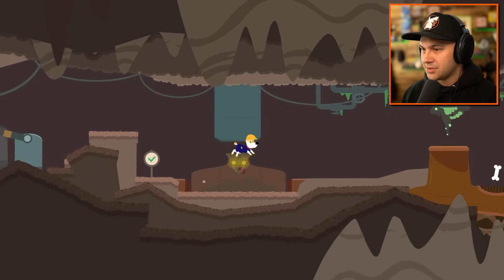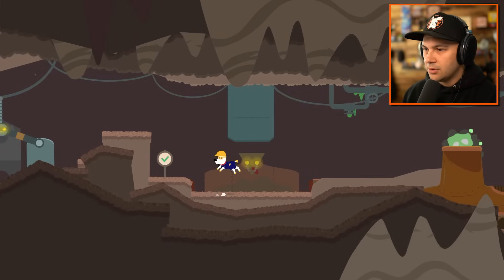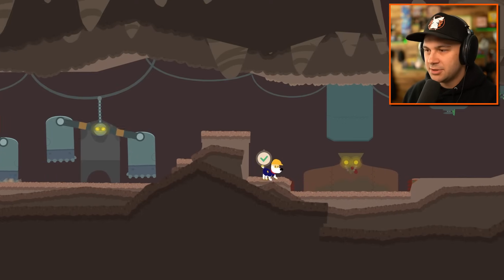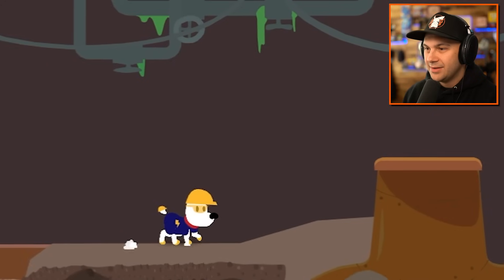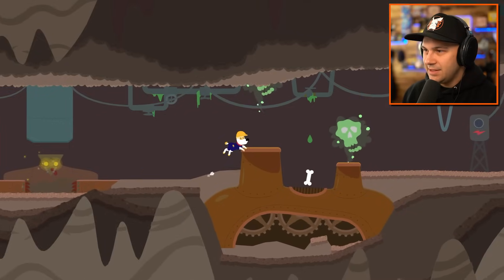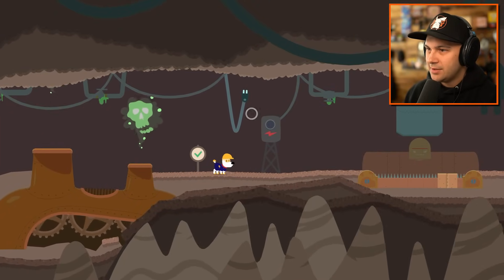Just go, man. Just go. I ran into the spikes. Don't. Don't. I can do this. Jump. Watch out for the drips - deadly drips. Whew. That was spicy.